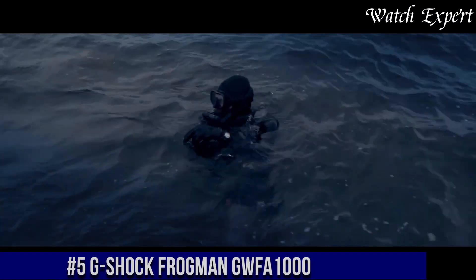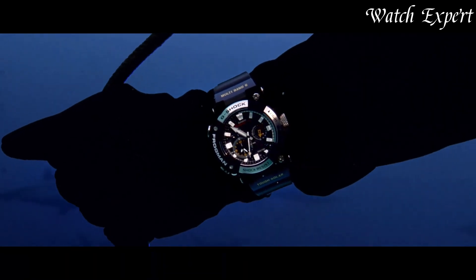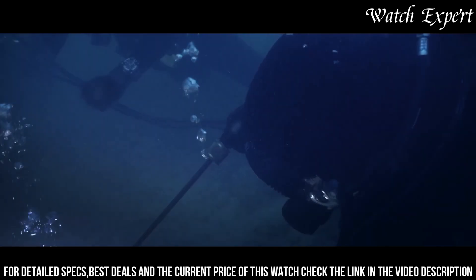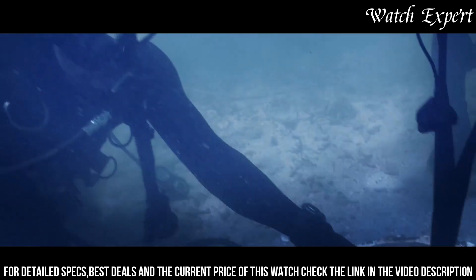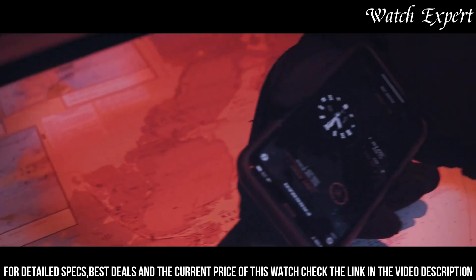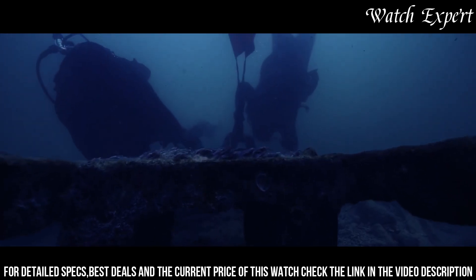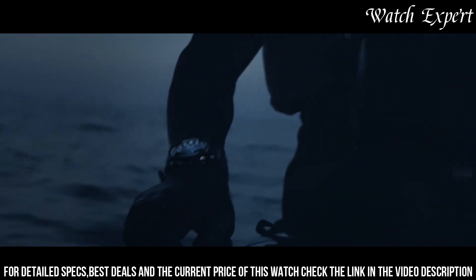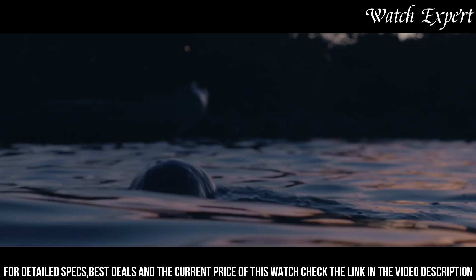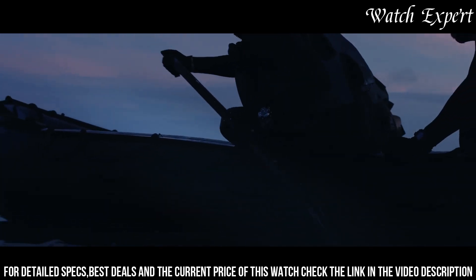Number 5: G-Shock Frogman GWF-A1000. A watch that embodies the pinnacle of aquatic performance and cutting-edge technology, exemplifying G-Shock's commitment to conquering the depths with resilience and innovation. The stainless steel case exudes durability and a sleek aesthetic. The dynamic dial, with its practical displays and luminous accents, reflects the watch's aquatic character. Equipped with triple-sensor technology, including a water-depth meter and compass, it's a reliable companion for underwater explorations. With tough solar power and carbon-fiber-reinforced resin, it's built to withstand the most demanding conditions. The G-Shock Frogman GWF-A1000 is a symbol of G-Shock's dedication to both performance and adventure.